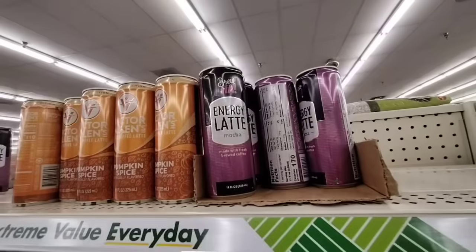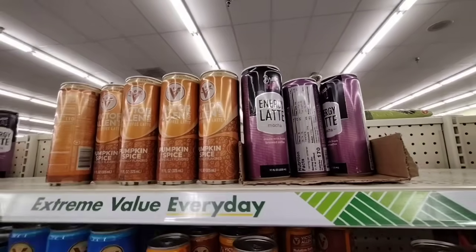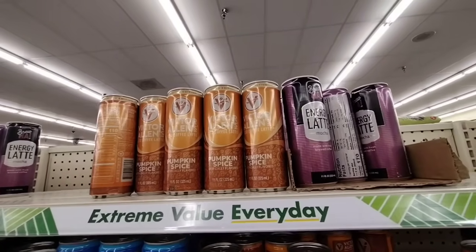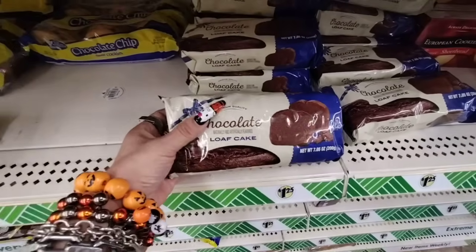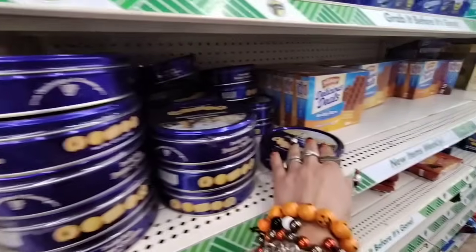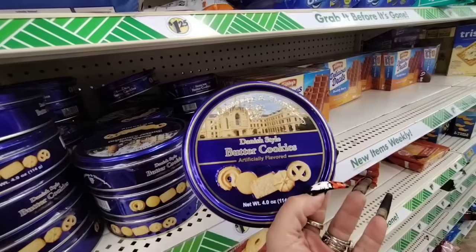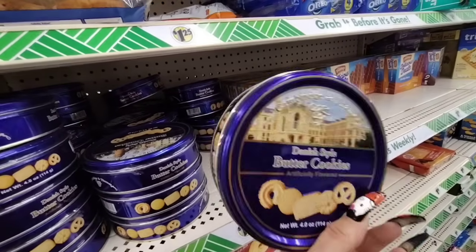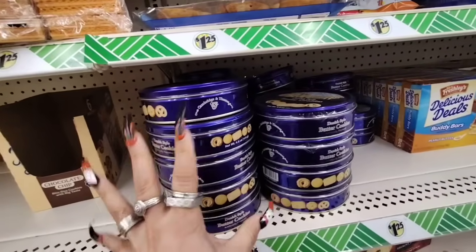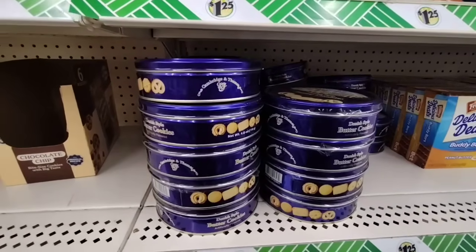They have the Energy Latte by Bruja, made with fresh brewed coffee, 11 ounces. They also have Victor Allen's Pumpkin Spice and the Chocolate Loaves. There are little tins of Danish-style butter cookies — artificially flavored, but cool for little holiday baskets. Also new: Lavender and Chamomile Carpet and Room Freshener by Natural Scents, $1.25.